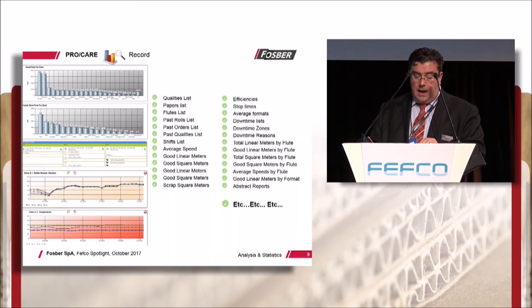With such data at their fingertips, the plant's management can properly implement and monitor continuous corrugator improvement programs. Data is searchable across a huge spectrum of production and process criteria over any period within the last 12 months.